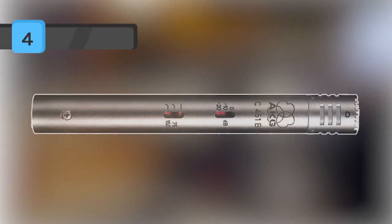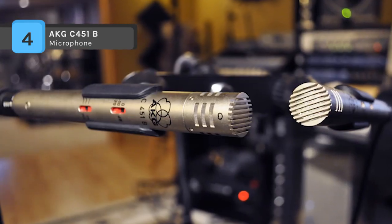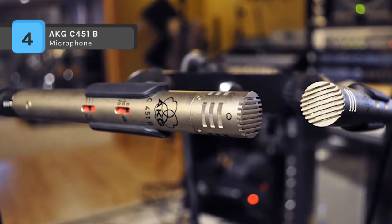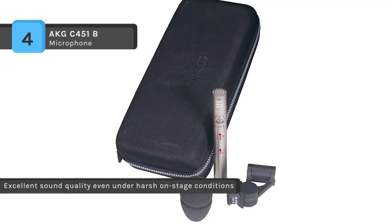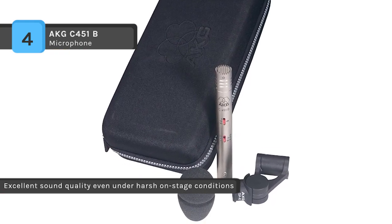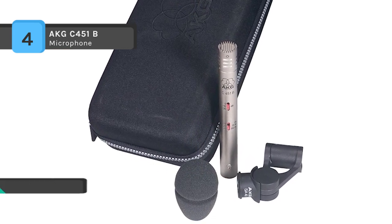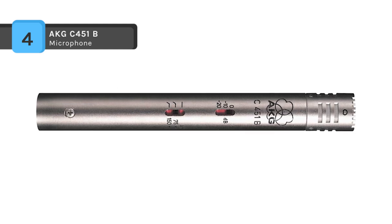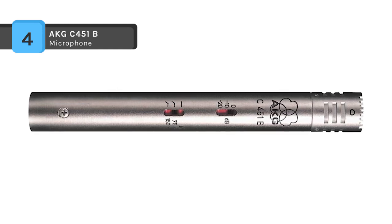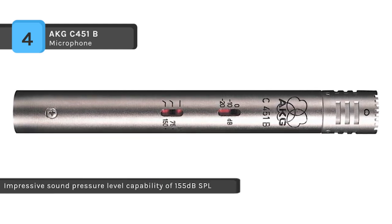The AKG C451B is well suited to record drums, percussion, acoustic guitars and strings in the studio and live situations. With its redesigned handcrafted fixed capsule and low noise preamp electronics, this microphone delivers accurate transients for a bright and detailed sound. It has a sound pressure level capability of 155 decibels and a dynamic range of 117 decibels.